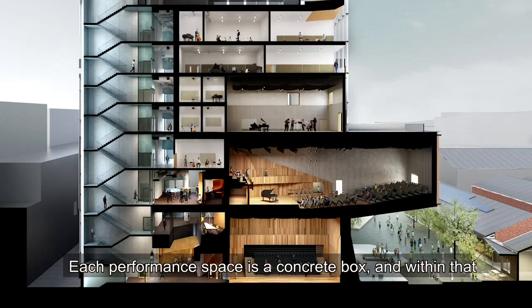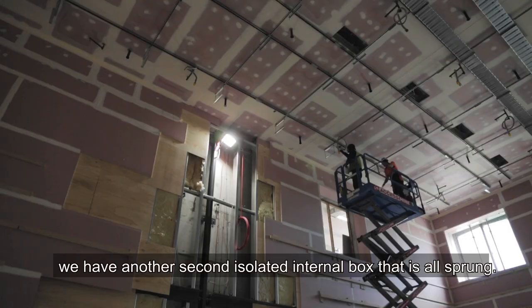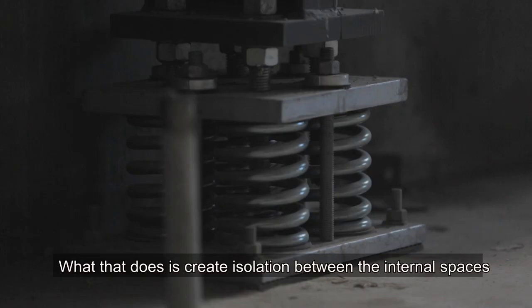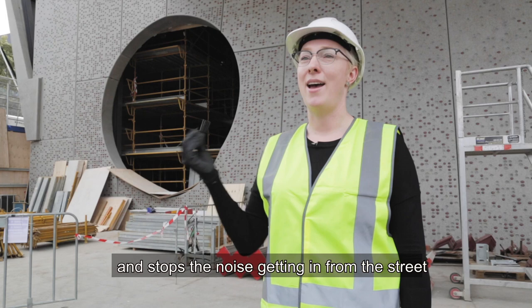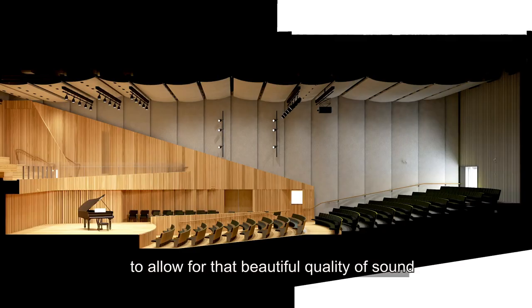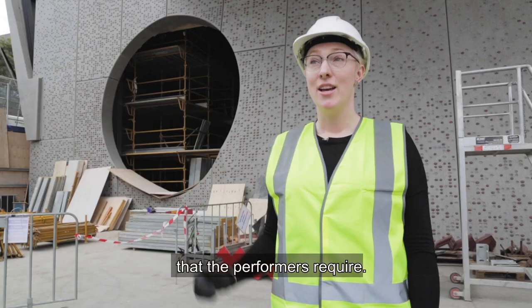Each performance space is a concrete box and within that we have another second isolated internal box that is all sprung. What that does is create isolation between the internal spaces and stops the noise getting in from the street, to allow for that beautiful quality of sound that the performers require.